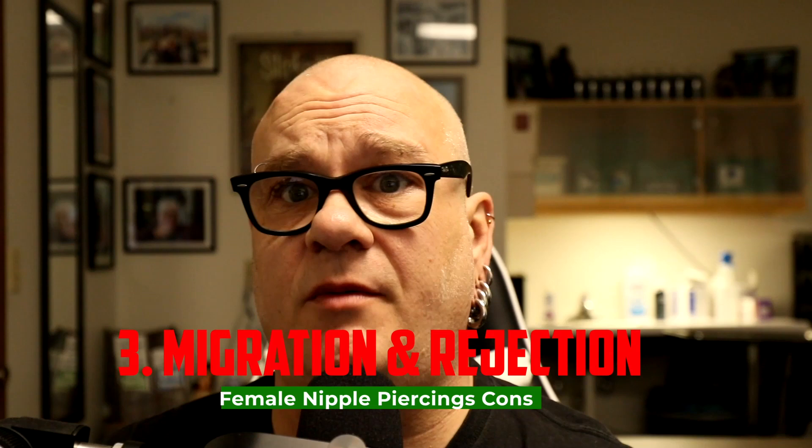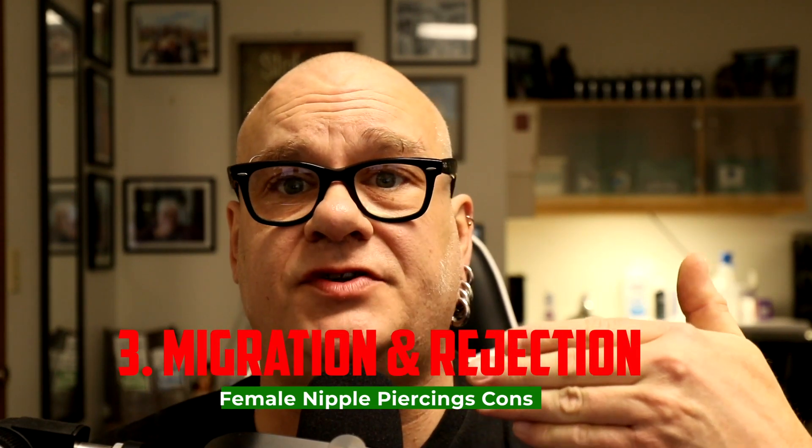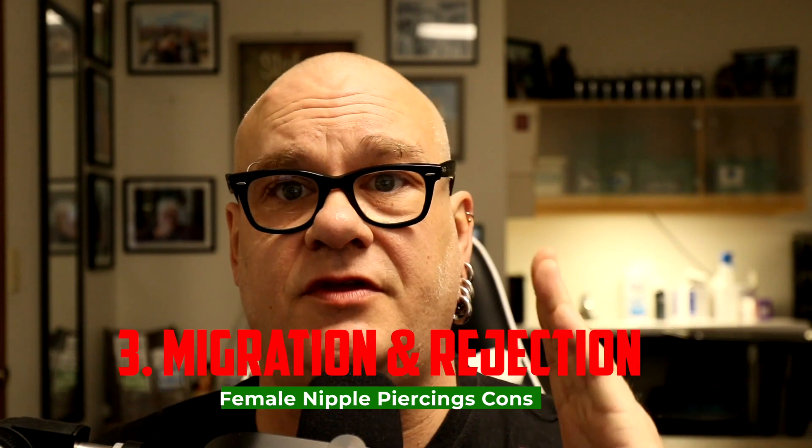Number three: this piercing can migrate or reject. Migration is where the piercing slightly moves in the tissue — horizontally, vertically, or outward from the body. Rejection is where your body completely rejects the jewelry all the way to the surface. Nipple piercings, because of the softer tissue and pressure from clothing, are a little more prone to this. However, if you have the correct anatomy, the correct jewelry is placed in there, and you take care of it properly, you probably won't notice any migration or rejection.